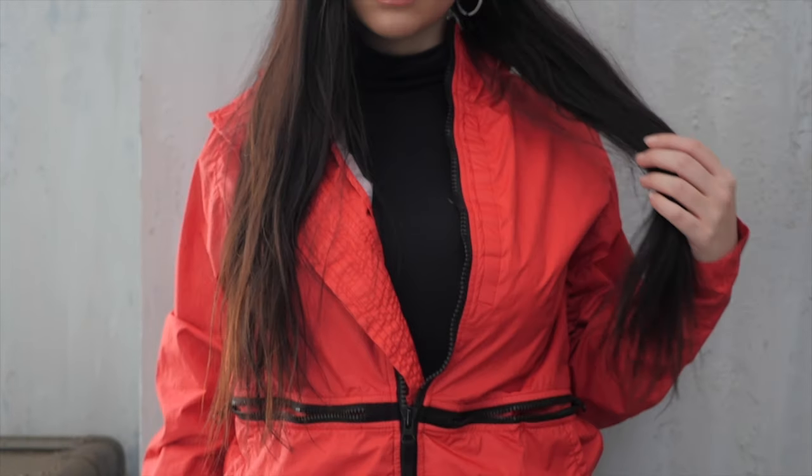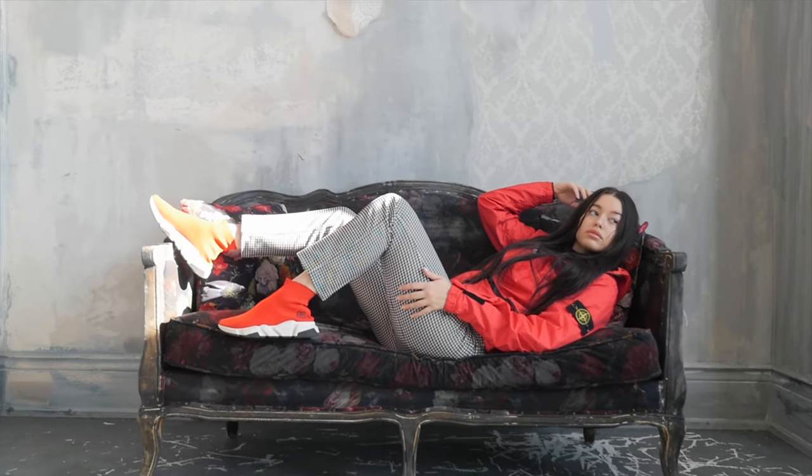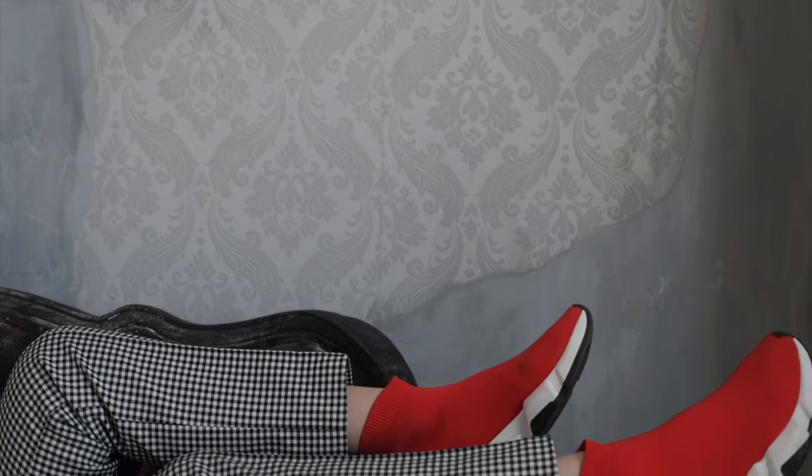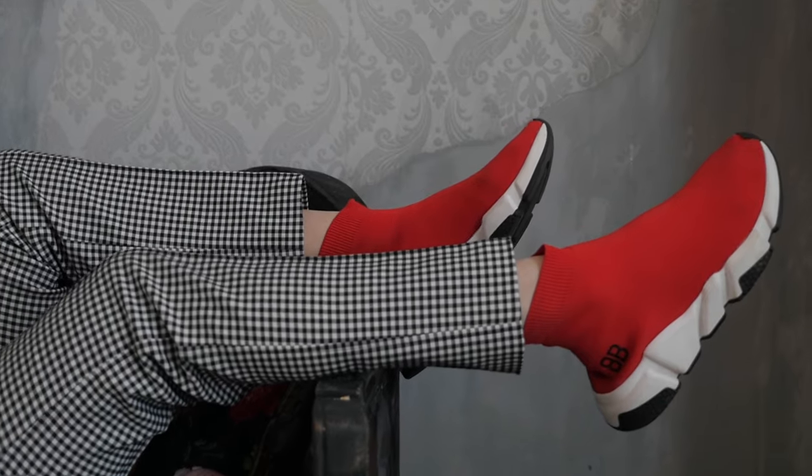For my third look, I grabbed another Stone Island jacket — it's kind of a neon red with pink tones, very very bright. I decided to wear a pair of black and white checkered Opening Ceremony pants, which you guys saw in my last video. For shoes, I wore my orangey-red sock runners from Balenciaga. I thought the runners looked really cool with the jacket and tied everything together. I like how the jacket is loud in color and the shoes are loud in color, and then the pants calm the entire outfit down since they're black and white.